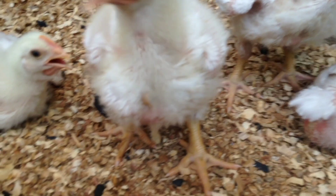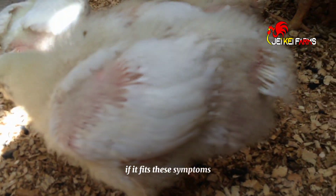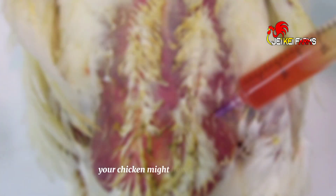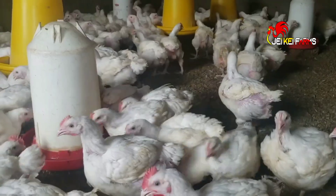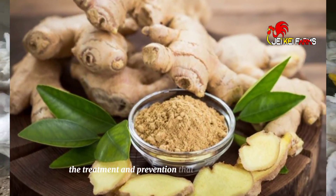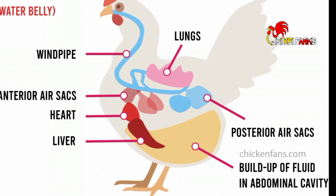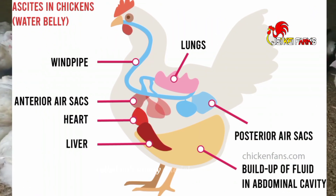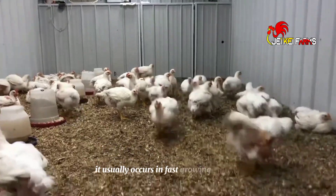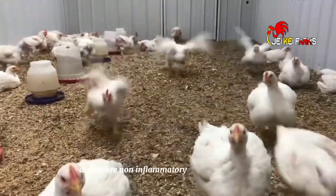Is the abdomen of your chicken swollen? Is it experiencing difficulty breathing? Does it look lethargic compared to the others? If it fits these symptoms, you might need to visit your vet for a checkup. Your chicken might have a water belly or an underlying disease that needs immediate attention. In this video, we shall discuss what causes ascites, including the risk factors, plus the treatment and prevention that you can do at home. Ascites, or water belly, refers to an accumulation of excess fluids in the abdominal cavity. It is a condition that stems from a disease called pulmonary arterial hypertension, or ascites syndrome. It usually occurs in fast-growing broilers and sometimes in egg-laying hens. Ascites are non-inflammatory and non-infectious, but don't be deceived, as it poses a high mortality rate in chickens.